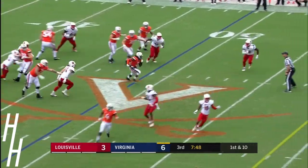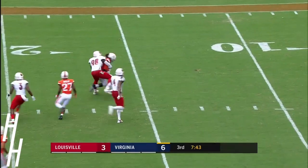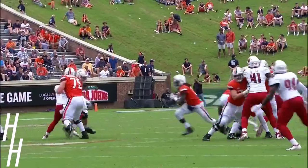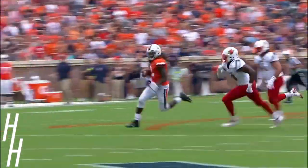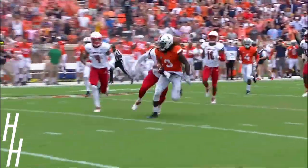Blitz coming. Perkins breaks three — here goes Bryce Perkins, hurdles a man inside the 15. Everything collapsing around him, and that's why you need some push up the middle. Look at that athleticism.